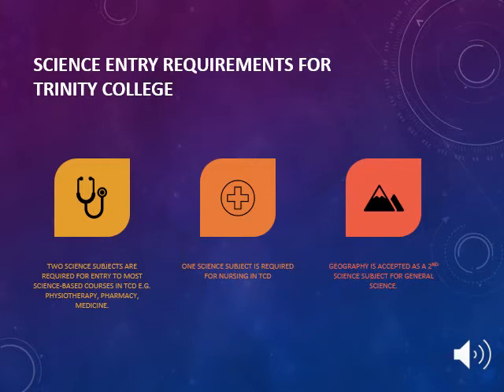The science entry requirements for Trinity College are as follows: two science subjects are required for entry to most science-based courses in TCD, such as physiotherapy, pharmacy and medicine. One science subject is required for nursing in Trinity College Dublin. Geography is accepted as the second science subject for general science.